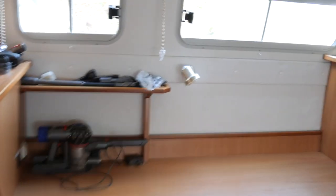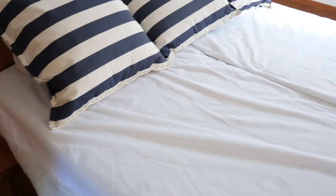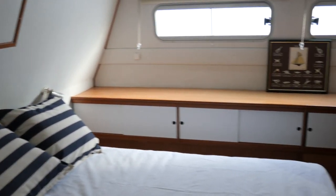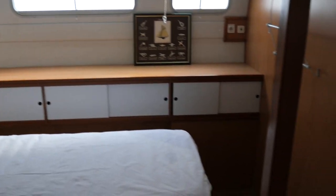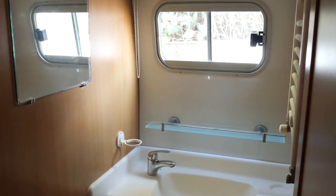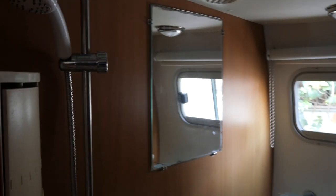This is the owner's version, so this is a huge full-width cabin. You've got a dressing table or an office space there. There's a good meter between here and the bed — really big and spacious. That bed is 1.9 meters long by 1.6 meters wide, and as you can see, cupboards all over the place.